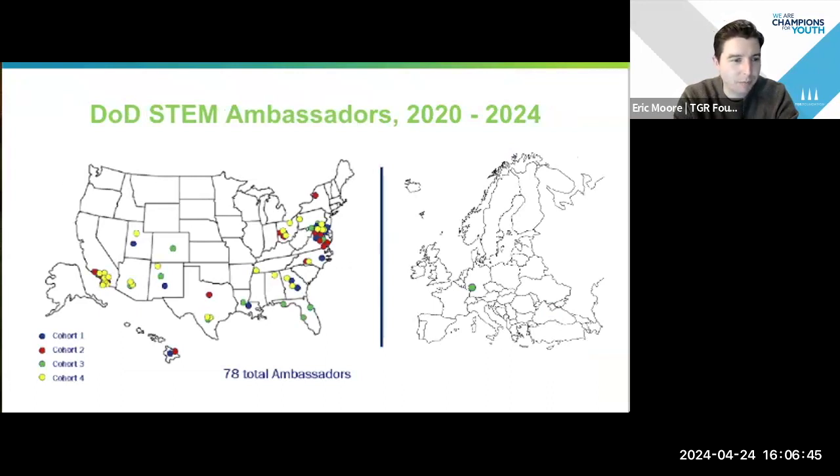They range anywhere from a cluster of folks in the Southern California area all the way to the DMV area and everywhere in between. We do have some gaps — the Midwest needs some love, if I'm being honest — but we're still growing the program over time, and every year we have more and more educators. We even had a high school teacher from Germany who taught at a DoDEA school and was part of last year's cohort. So we continue to grow.